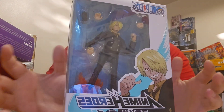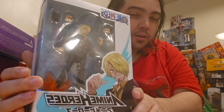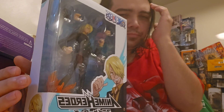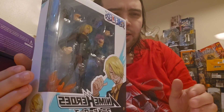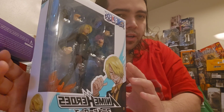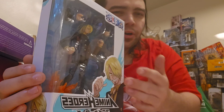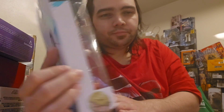We also have the Anime Heroes Sanji. I've been trying to finish out my Straw Hat crew. I did have the SH Figuarts Sanji, but he's very small compared to my Variable Action Heroes Usopp, Zoro, and Nami. So I got this Anime Heroes version instead — I got him from Fun.com and had enough points that it was almost free with just basic shipping.